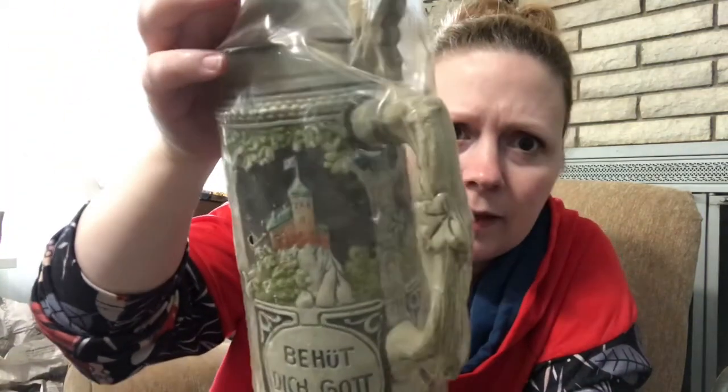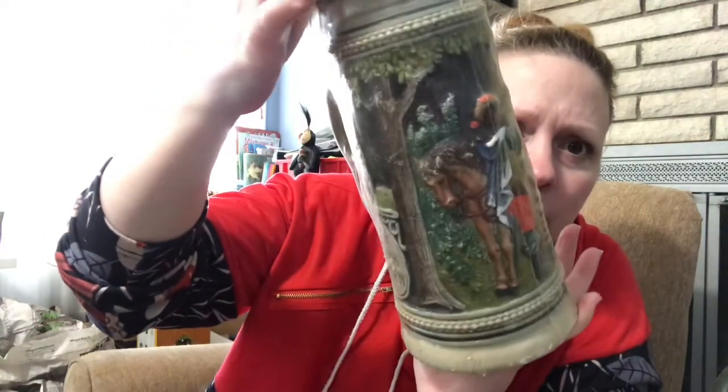This is a beer stein from Germany — it says Western Germany on the bottom and it's still in its plastic wrap, probably from 25 years ago or longer. My uncle was in the military and was stationed in Germany for a long time. He got this for my grandparents and they apparently never took it out of the plastic. I'll have to look up what one of this magnitude is going for. It's gorgeous — it has a really detailed handle. I don't speak German so I can't tell you what it says.